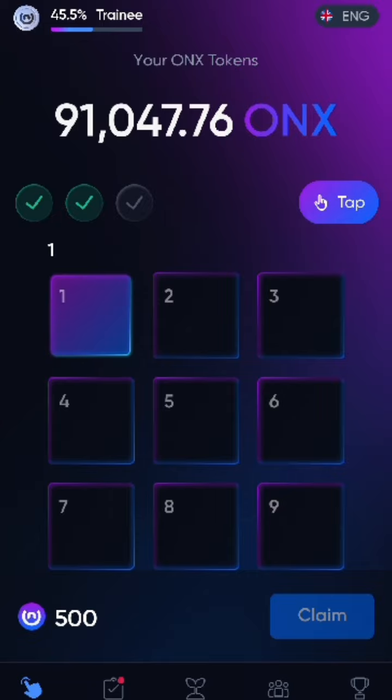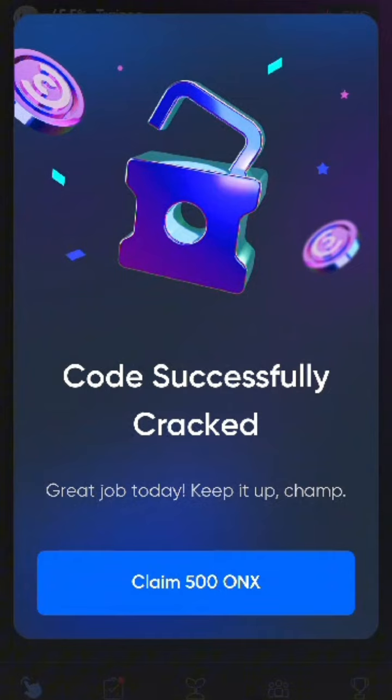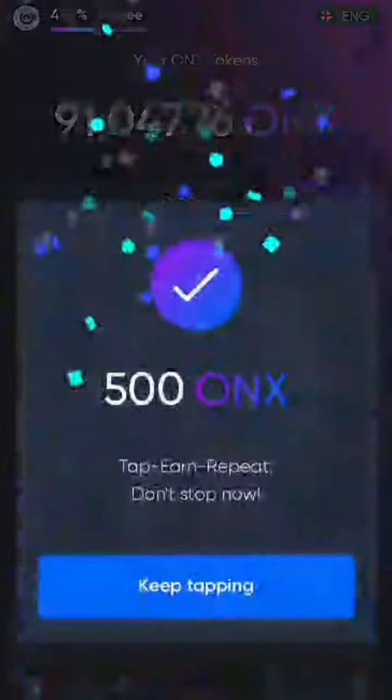So we're going to get this in fast — it's 1852. Tap that, and boom: code successfully cracked! Have a good day, see you tomorrow for the next one.